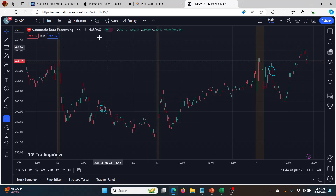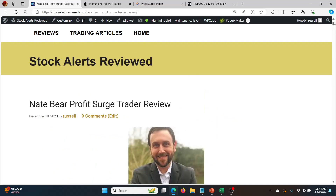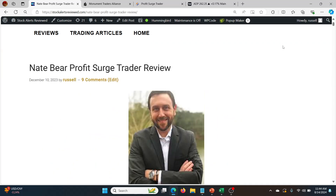So definitely check out the full review. I'll leave this article in the description below so you can go and check out the service, what it's about, my opinions on it, and also the track record that I've kept as best I can over the last year or so. Definitely check that out — hopefully that's helpful and I'll talk to you guys soon.